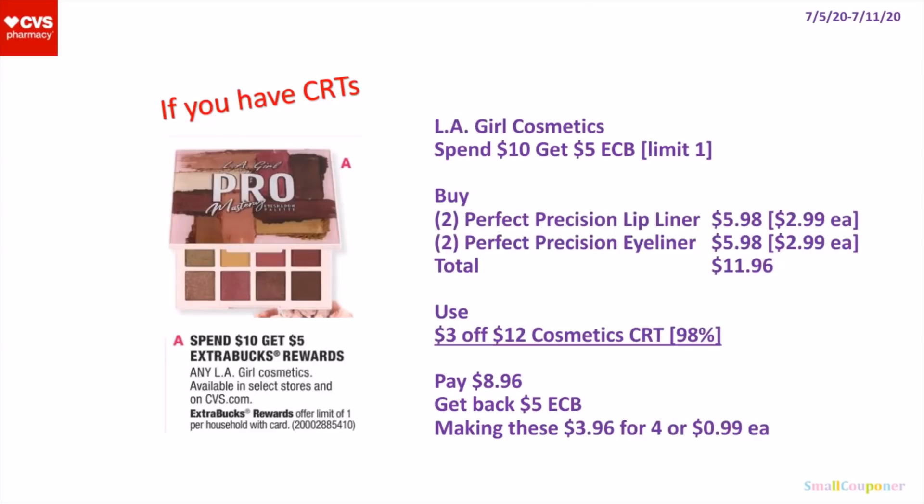So the LA Girl Cosmetics — these are spend $10, get a $5 extra buck. It's a limit of 1. What you can do is buy 2 of the Perfect Precision Lip Liner for $5.98 — they are $2.99 each — and 2 of the Perfect Precision Lip Liner and Eyeliner for $5.98, also $2.99 each. Total comes to $11.96. You will use a $3 off $12 cosmetics CRT, pay $8.96, get back a $5 extra buck, making these $3.96 for 4 or $0.99 each.